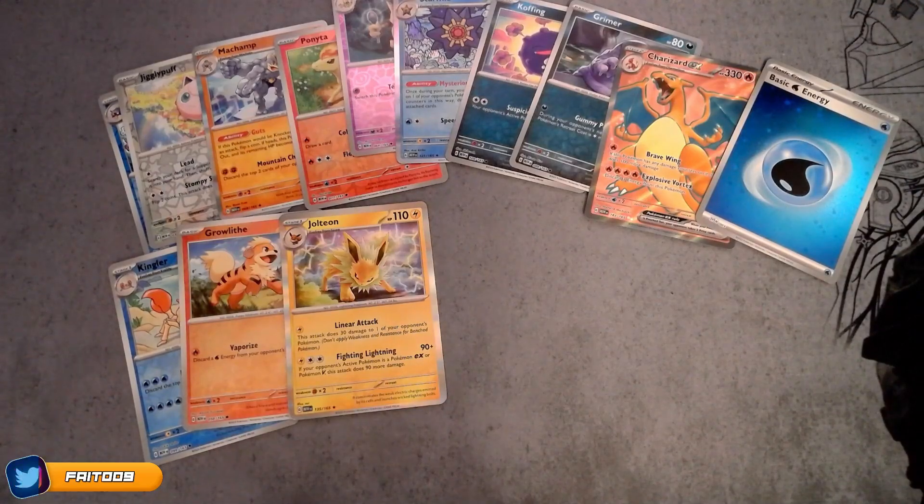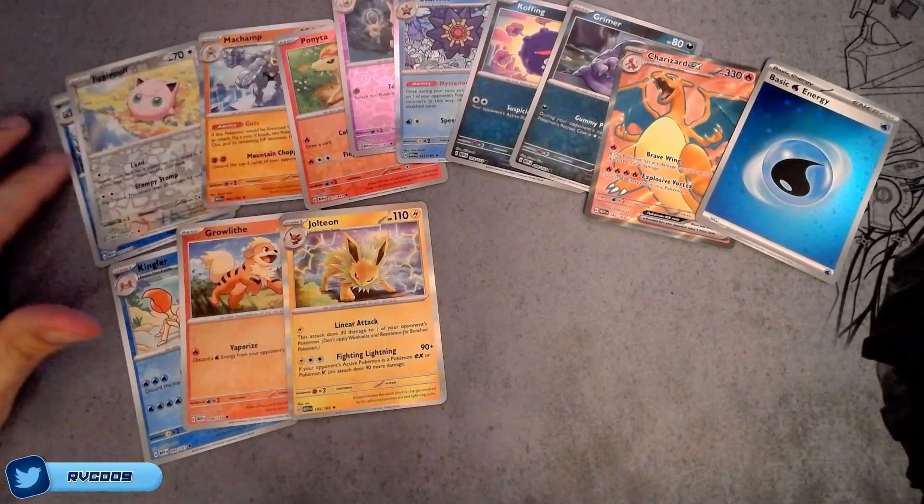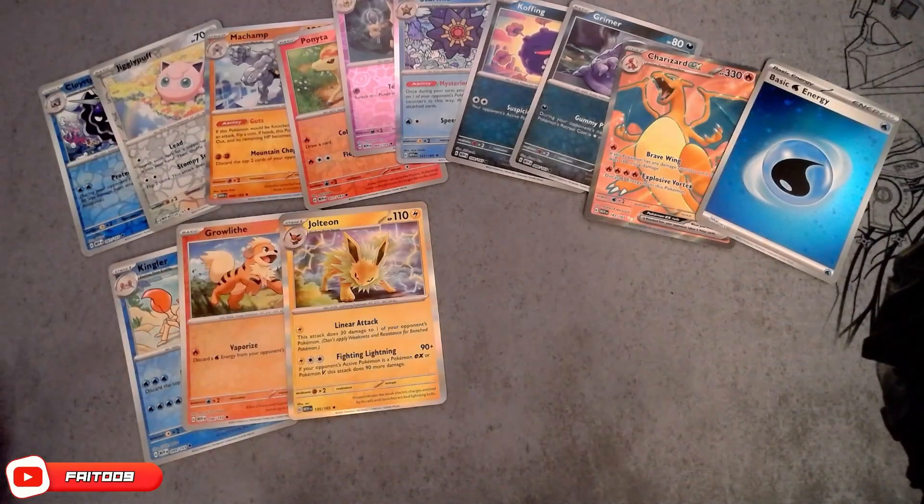Alright guys, if you enjoyed the video, leave a like, comment, and subscribe to the channel for more Pokemon card pack openings. I'll see you guys in the next one. Peace out.